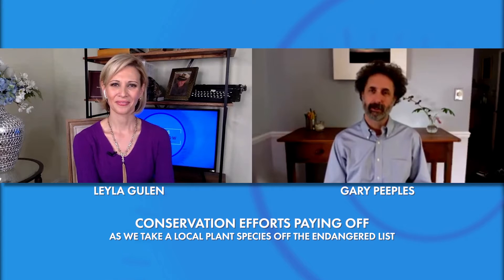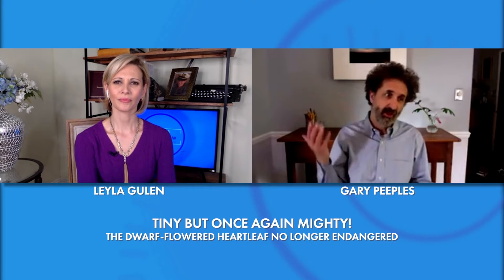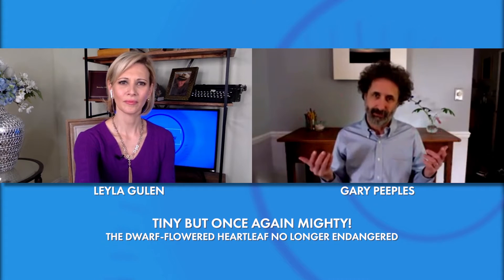The dwarf-flowered heartleaf. It was put on the federal threatened and endangered species list way back in 1989. At that time, there were only 24 known populations in the entire world. But in the ensuing years, a lot of people have worked really hard. At this point, we've gone from 24 populations to 119 known populations, and that was across eight counties — now they're across 13 counties. So a huge success.